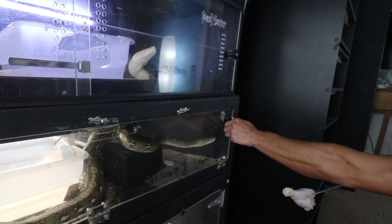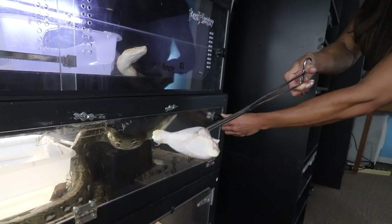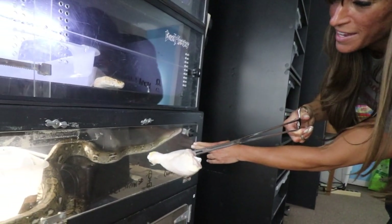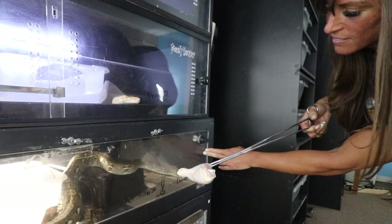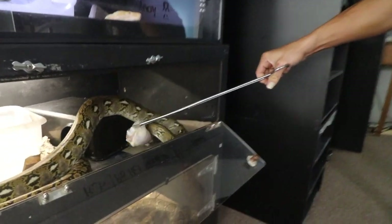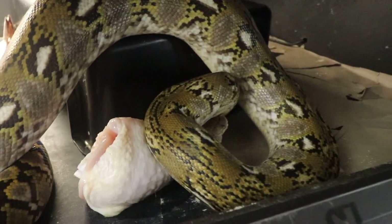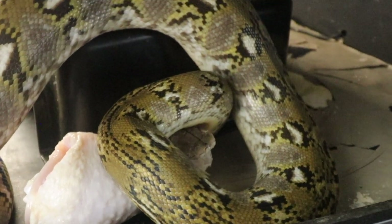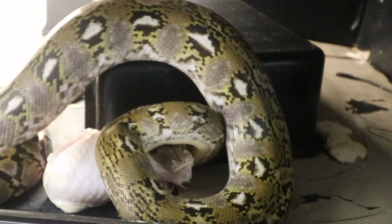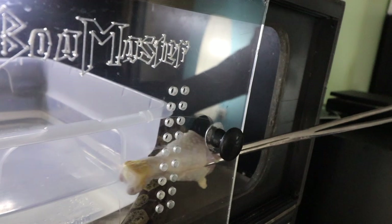I'm scared — make better decisions! You can't eat it through the glass. I outsmarted a snake. Bring it back now, she'll come back — good.